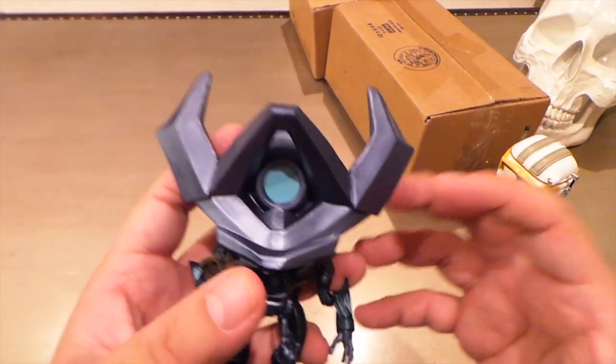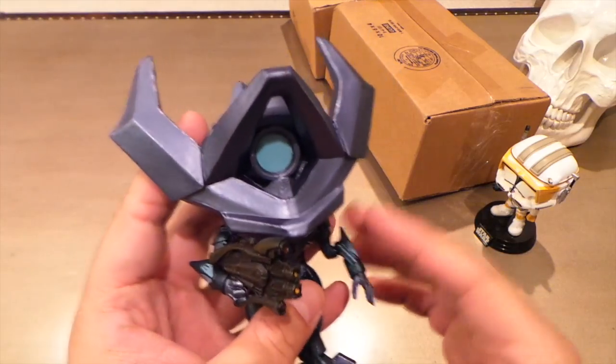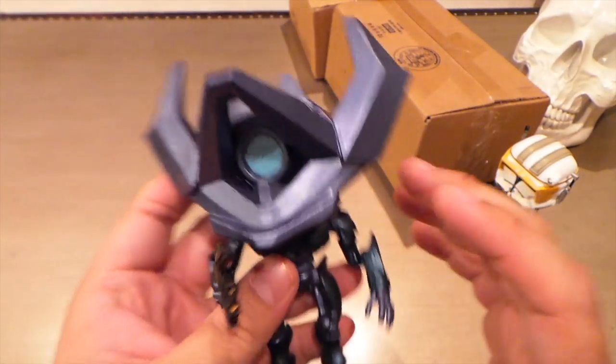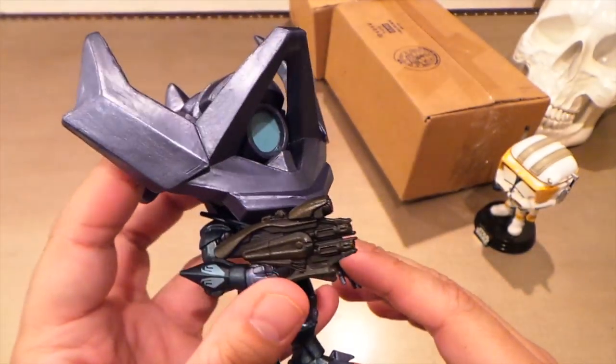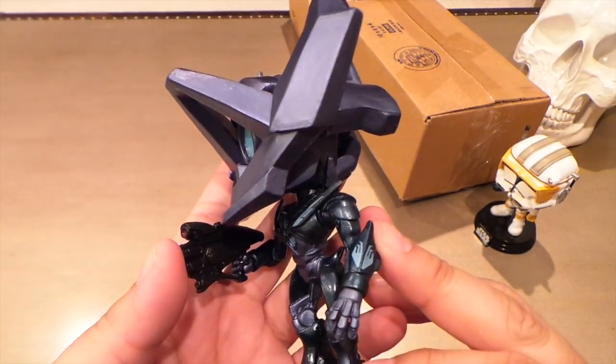Oryx and Crota are also going to be a lot bigger than a regular-size pop even though they're in a regular-size pop box. So yeah, thanks a lot Metal Nerd, that was really cool. I really appreciate you looking out for me and getting this guy because he looks pretty awesome.